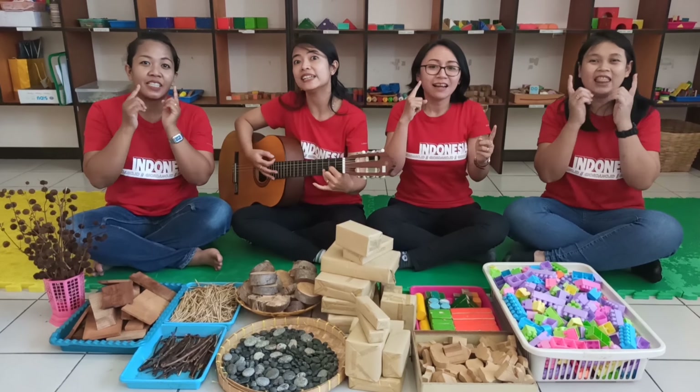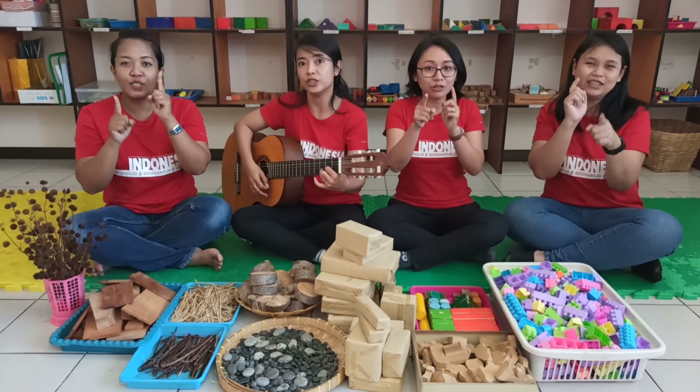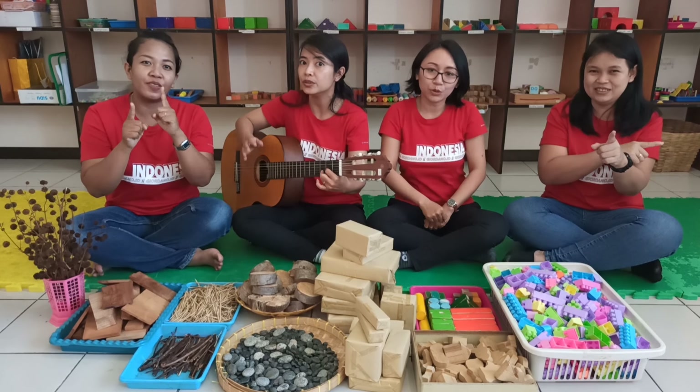Hold your hand, let's pray — repeat after me. Good morning, Jesus. Thank you for the good rest. We are going to learn and play. Let's ask Jesus. In the name of Jesus, amen. Amen.